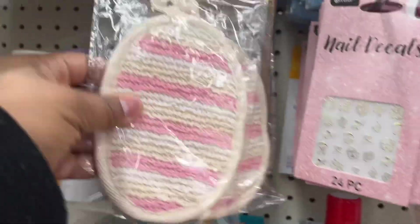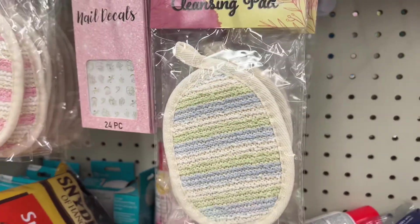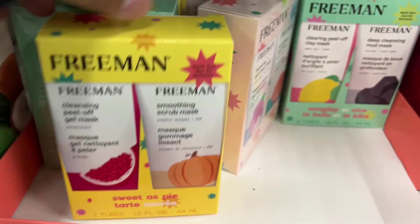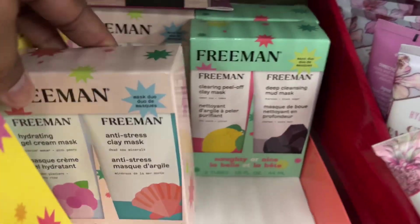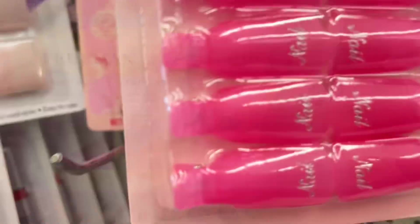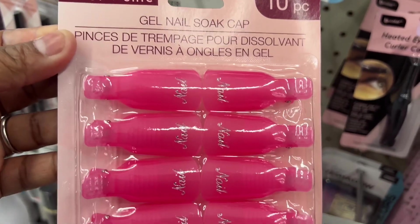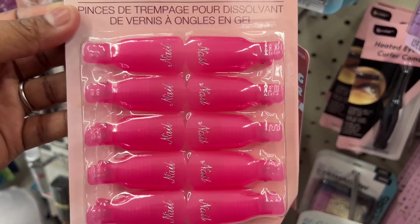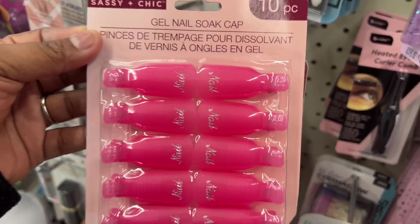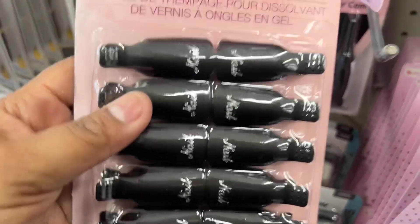They also have these cleansing pads in pink, tan, green, and blue, as well as the little Freeman two-pack sets — you can't beat that for a dollar twenty-five. Those make cute little mug gifts or fillers for gift baskets. I also found this gel nail soak in pink by Sassy and Chic — I thought these were nice items. I also found it in black.